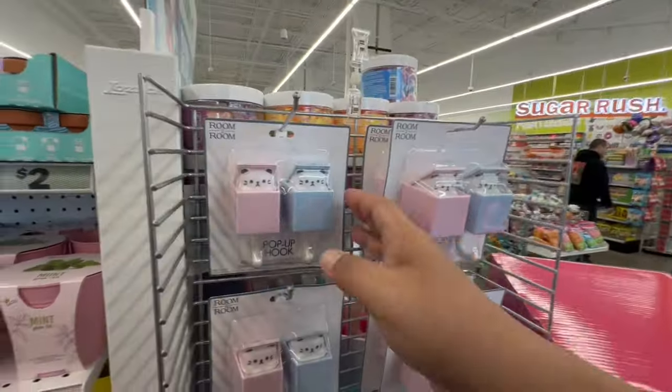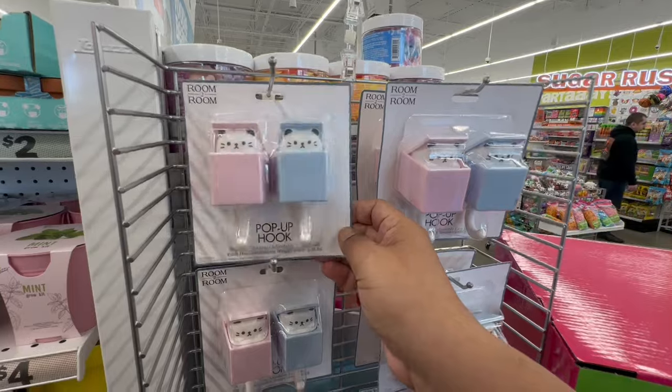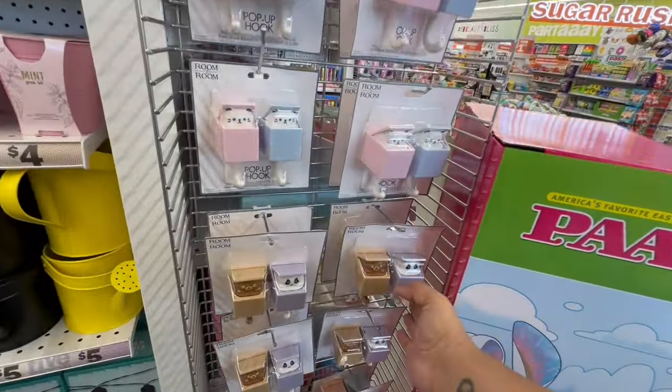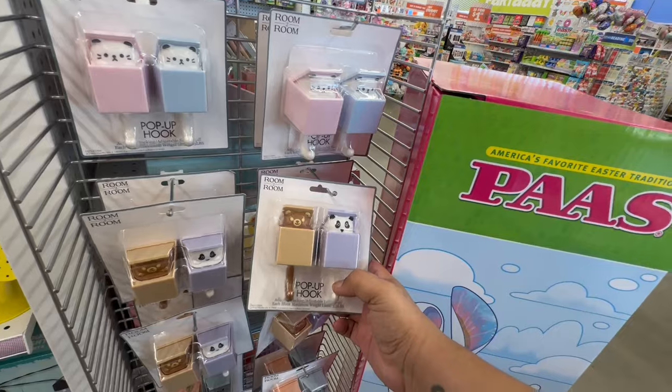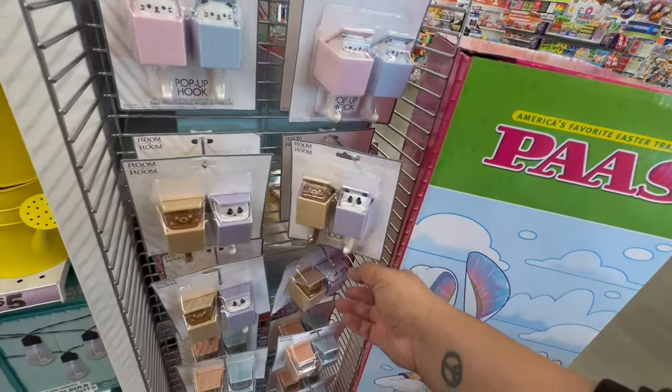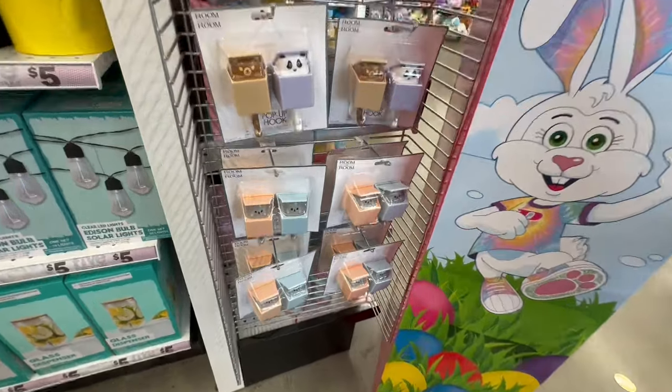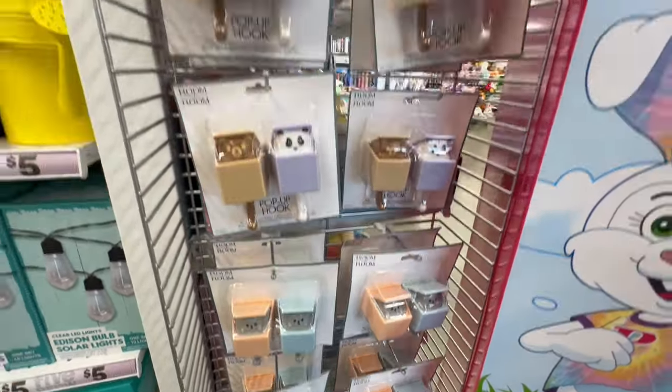Oh my god, look at these — the little kitty pop-up hooks! These remind me of my little babies Daisy and Leo. They also have little pandas and little bears, and then more kitties — little shy kitties. So cute!